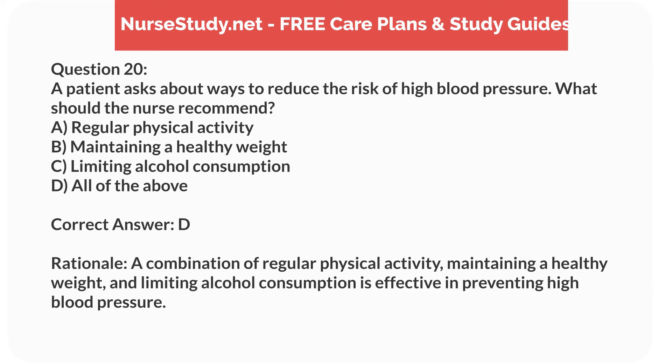Correct answer: D. Rationale. A combination of regular physical activity, maintaining a healthy weight, and limiting alcohol consumption is effective in preventing high blood pressure.